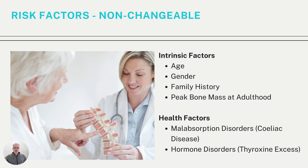There are also health factors which impact your risk of low bone density. Malabsorption disorders such as celiac disease may impact your ability to absorb calcium, affecting your bones. Hormonal disorders such as thyroxine excess might also shift the balance of hormones, affecting bone production or bone loss. If you have a hormonal disease, medication may help, which brings us to the next topic.